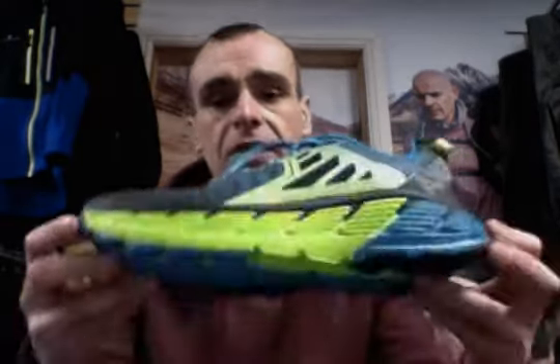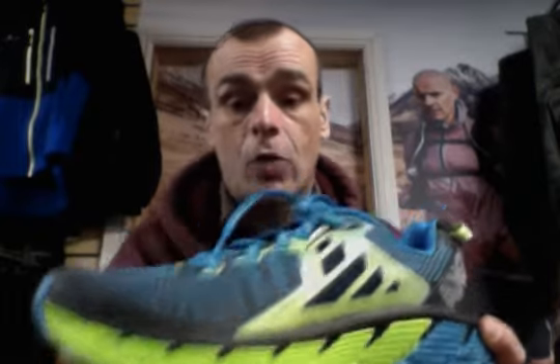We've also got the Conquest and the Gaviota. The difference between them is that the Conquest is the neutral shoe, and the Gaviota is basically a Conquest with some support — so that's for people who pronate a little bit. Both have maximal cushioning, but they're a little bit firmer than the Vanquish, which has quite a soft midsole. The rubber compound is slightly different, so it's worth trying both to see what you like.